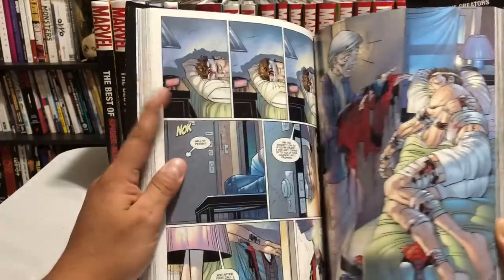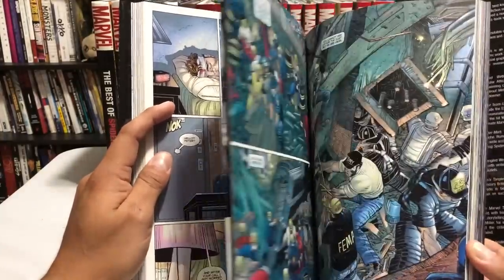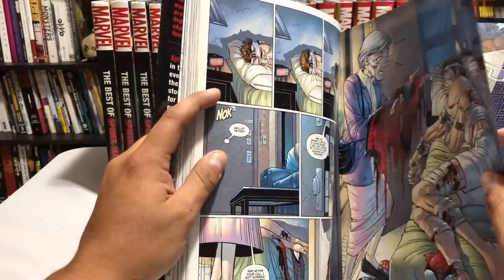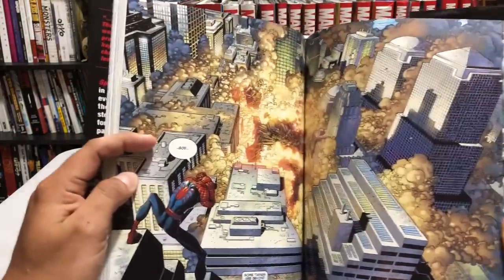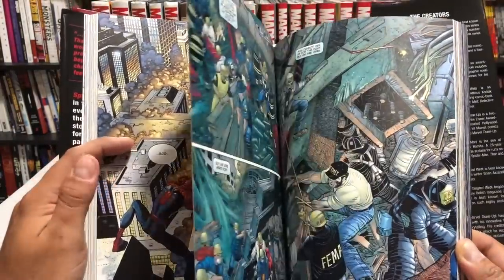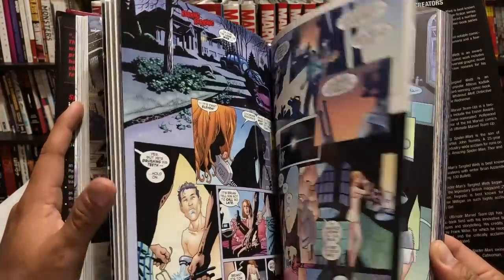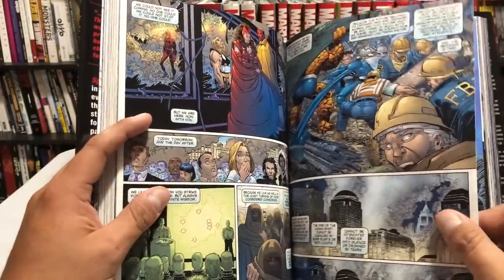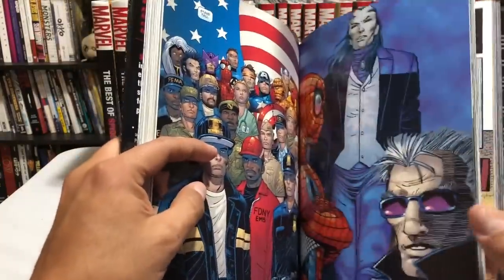If you've never read this, this is probably one of my favorite places to tell people to start jumping on and read Spider-Man. It also has the classic issue number 36, which had the black cover and is the 9-11 issue. If you've never read it, it's pretty moving. I remember when this issue came out soon afterwards — I thought it was pretty interesting that they decided to release it because they hardly mix comic books with real life events. Every once in a while they do, and this worked wonderfully.